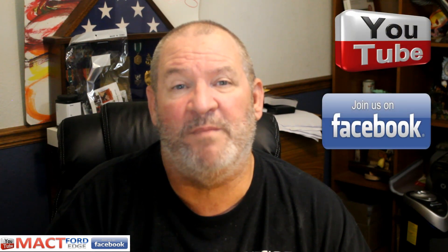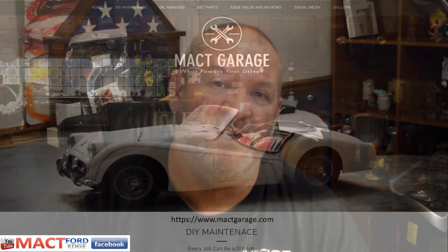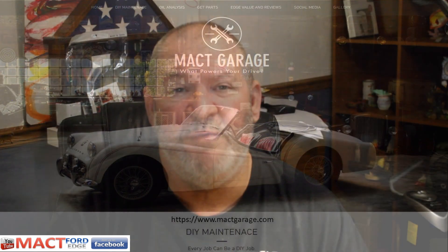This is Mack T and the Ford Edge, and I'm glad you're watching. Remember to like and subscribe, and join us on Facebook at Mack T Ford Edge and Mack T Garage. The website is www.macktgarage.com, where you'll find information on all Ford Edge generations. The Band of One has played some great music for us, and Mercy Grill will have a couple of one-liners for you. Have a great day!